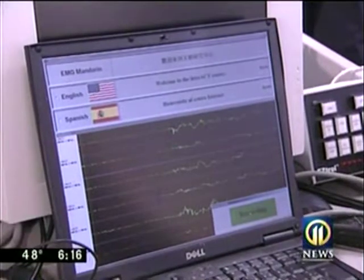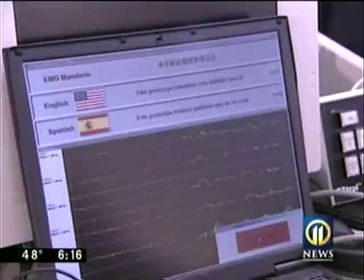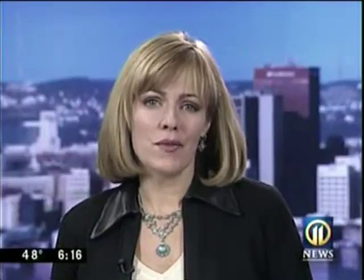Welcome to the Interact Center. Any questions? These students seem to have all the answers when it comes to understanding our fellow man. Trisha Pittman, Channel 11 News. The software not only translates simple and complex sentences, but it also recognizes irony so that jokes can be understood in any language.